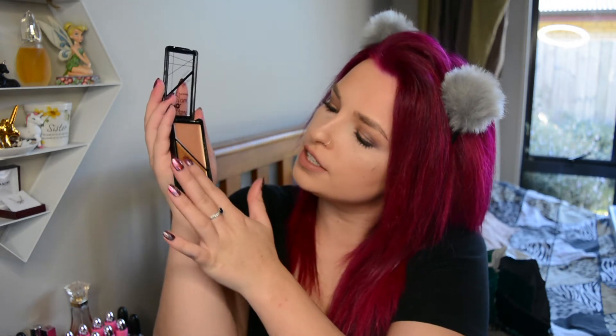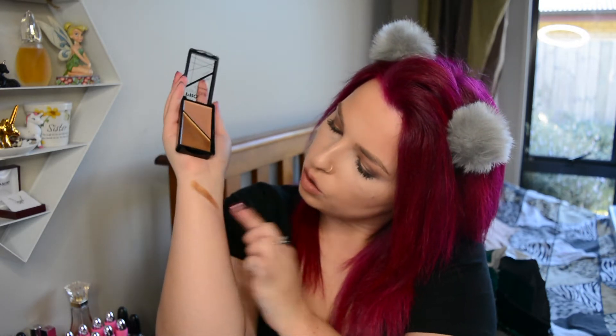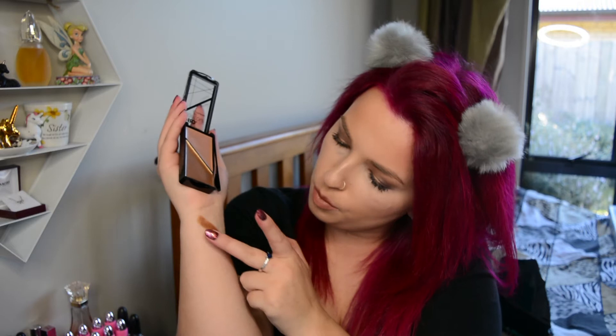Oh, it's really pretty! Okay, so this is the contour color — oh my god, there's such a nice highlight, it's almost like a cream highlight. That is really, really pretty. I cannot wait. And then what about this other one here?